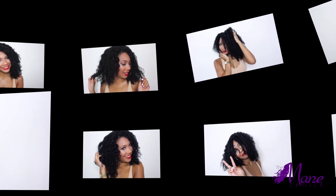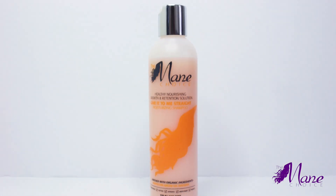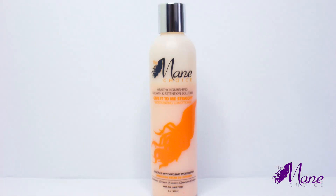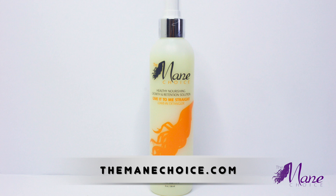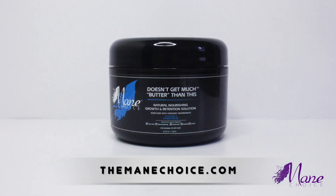Jess can maintain this style by pineappling overnight and fluffing in the morning, or she can grab chunks of hair, re-twist by misting a bit of water on the strands without adding more product, and then cover with a satin bonnet and go off to sleep. You can get your hands on the Main Choice products at TheMainChoice.com and in select beauty supply stores — check their website for locations.